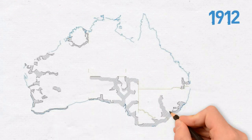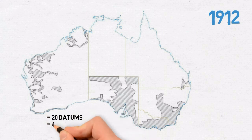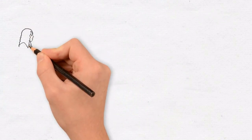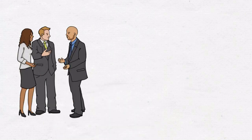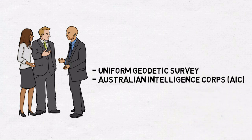1912: there were over 20 different datums in Australia, consisting of four different earth figures and an absolute difference of up to 300 metres between datums. A five-day conference was held among the state's surveyor generals to consolidate and determine progress of each state's trigonometric survey. Their conclusion: a uniform geodetic survey of Australia needs to be undertaken.